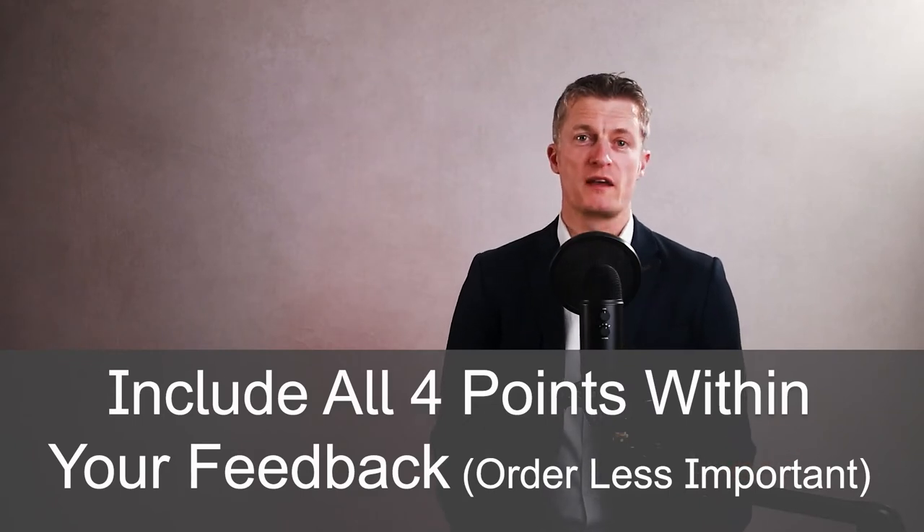I'm going to take you through the framework I use for giving feedback. Try to include all four points within your feedback. The order of each point builds on the last, so include each of the points rather than worrying about the order.